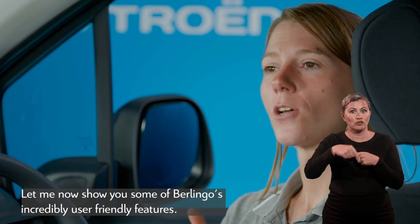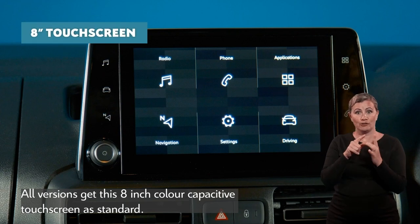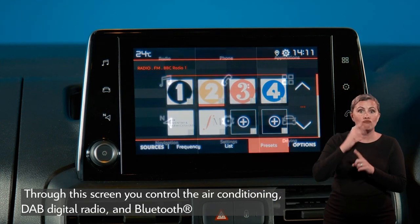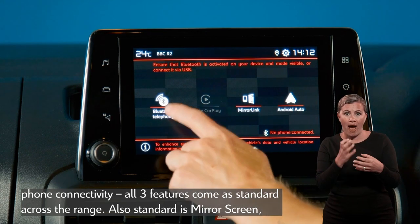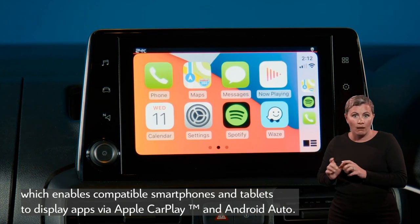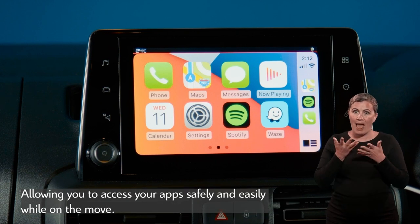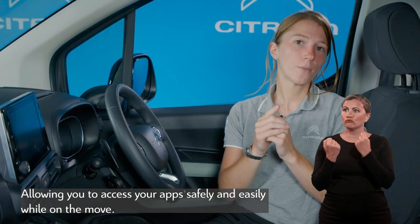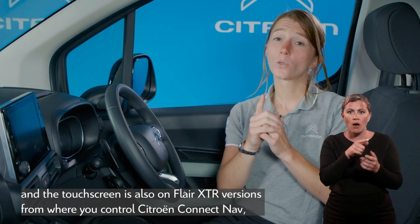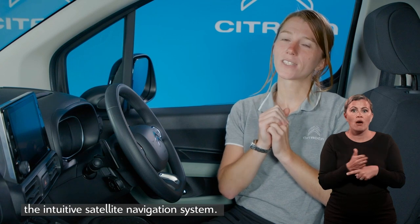All versions get an 8-inch colour-capacitive touchscreen as standard. Through this screen you can control the air conditioning, DAB digital radio, and Bluetooth phone connectivity — all three features standard across the range. Also standard is mirror screen, which enables compatible smartphones and tablets to display apps via Apple CarPlay and Android Auto, allowing safe and easy access to your apps on the move. On Rip Curl and Flare XTR versions, the touchscreen also displays images from the colour reversing camera, and on Flare XTR versions it's also where you control Citroën Connect Nav, the intuitive satellite navigation system.